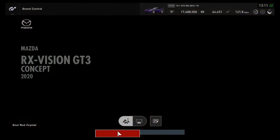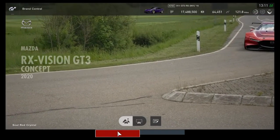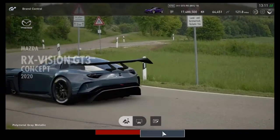Today we take a look at the Mazda RX Vision GT3 Concept, a car that was added only today in update 1.59. So first of all, the stats.